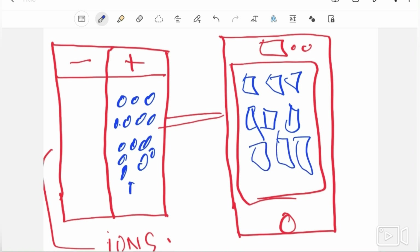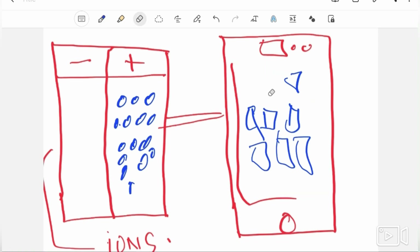Once all the electrons on the negative side are pushed to the positive side and it goes empty, your phone battery reaches zero percent. You know exactly what happens then — your phone will get switched off.